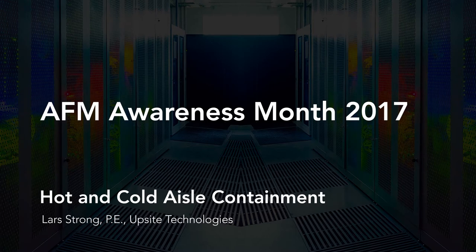Hello everyone and thank you for joining us for week two of Airflow Management Awareness Month. Today we're going to speak about hot and cold aisle containment — how much do you really need and which is best for you. My name is Kennedy Williams, senior marketing manager at UpSite Technologies. I'll turn things over to Al Zoldus, president of UpSite Technologies, for a few words.